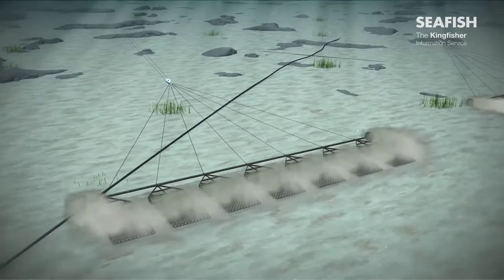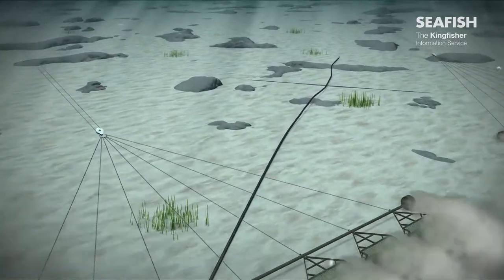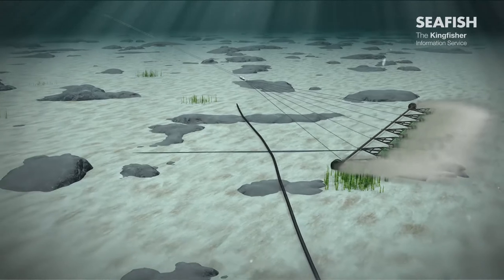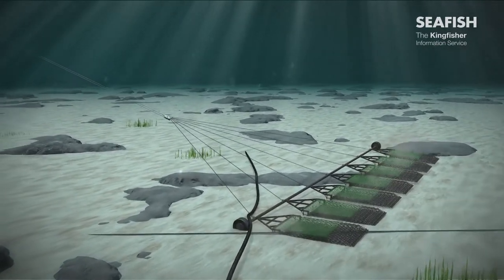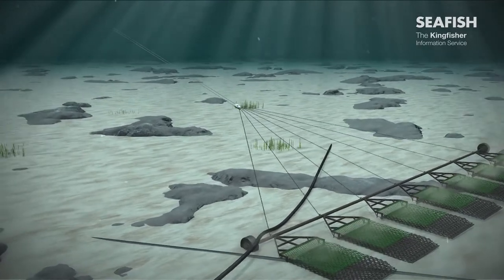The varied and rapidly changing seabed around the UK makes it almost impossible to accurately chart all exposed sections of cable. Caution should be exercised if fishing in the vicinity of subsea cables.